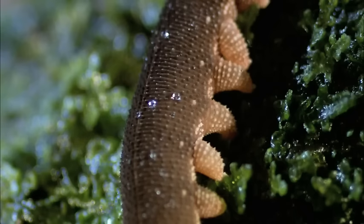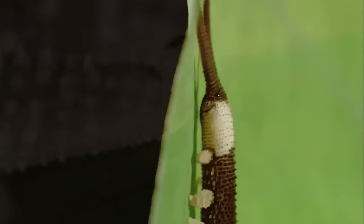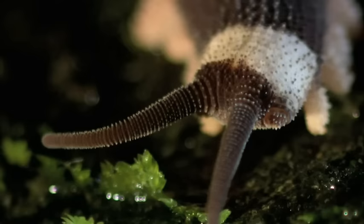The velvet worm is an all-terrain terror, flowing across uneven ground on hydraulic legs. Each one is tipped with a retractable claw for better grip. Tiny bumps on the body, called papillae, repel water, keeping the worm dry as it navigates its wet, humid world. Each of the wart-like bumps on its body has a bristle at the tip that acts as a mechanoreceptive sensor, meaning the velvet worm is constantly monitoring its environment with its skin.